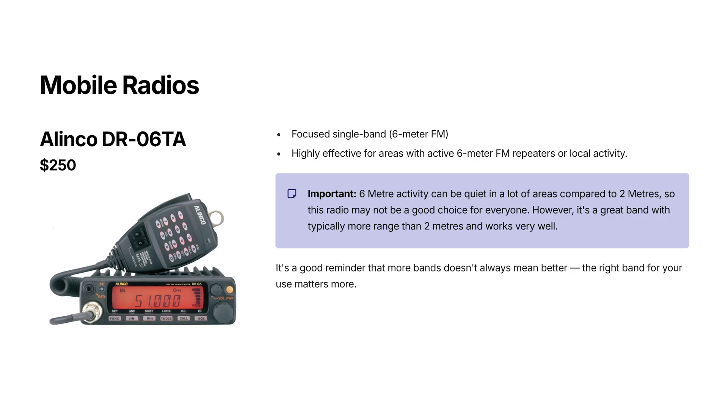The first mobile is the Alinco DR-06TA at $250. This is a very focused radio, and that's why it's affordable — it's a 6-metre FM monobander. Just one band, one job. If you have 6-metre FM repeaters nearby or local 6-metre activity, this is a very effective way to get on that band without paying for features you won't use. However, 6-metre activity can be quiet in a lot of areas, especially compared to the 2-metre band. But 6 metres is a great band — it typically has more range than 2 metres. It's a good reminder that more bands doesn't always mean better; the right bands matter more.